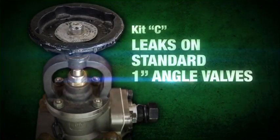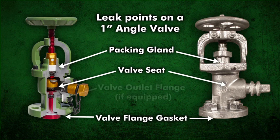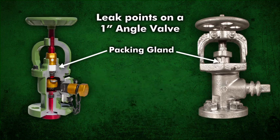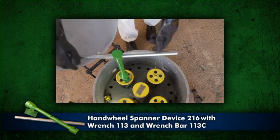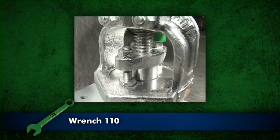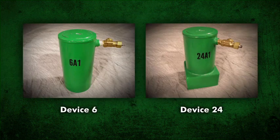Leaks on a traditional Chlorine Institute 1-inch angle valve can occur around a packing gland, through a valve seat, at the valve flange gasket, and the valve outlet flange. To stop a leak in the valve packing, close the valve by hand. If additional force is required, use the spanner device 216 with wrench socket 113 and wrench bar 113C. Tighten the packing gland nuts with wrench 110, making sure each nut is tightened equally. Test for leaks. If the leak continues, apply device 6 or device 24 depending on the angle valve style.